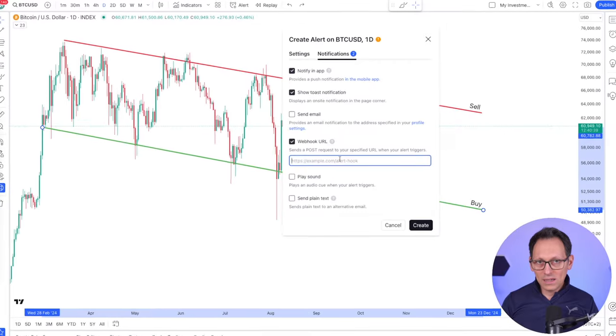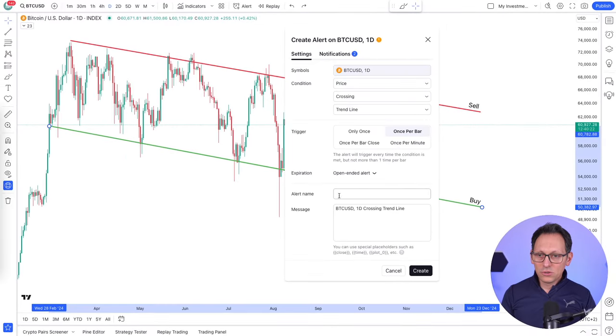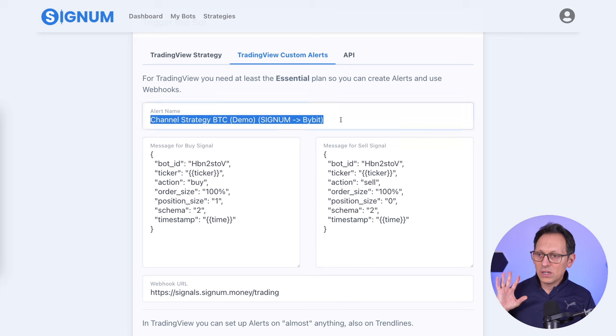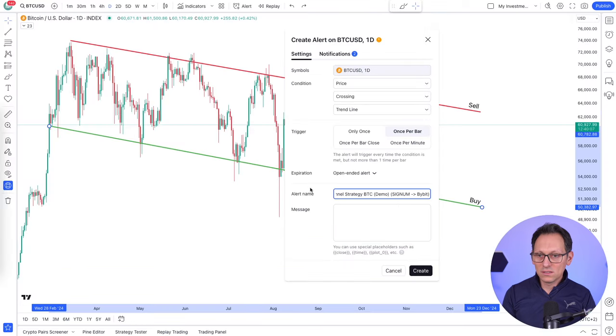And I will show you exactly how to do that now. In the settings tab, let's make sure to have the alert name and the message. First of all, let's clean whatever is written in here and let's go to Signum. Here we can copy-paste everything - it's super easy. I copied the name because it's the same name as my bot in Signum, so it's easy to recognize.